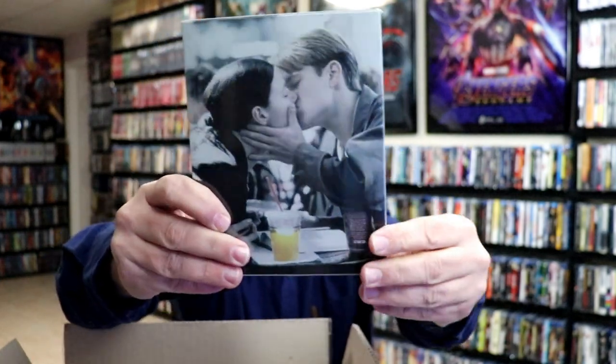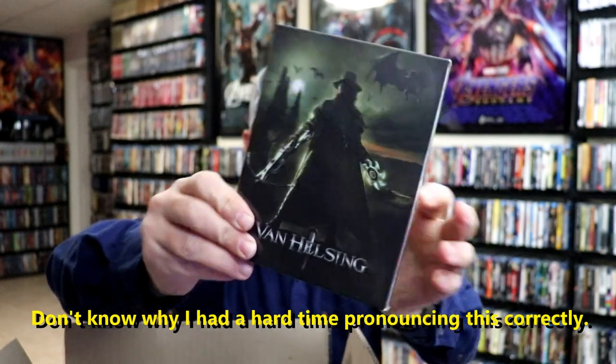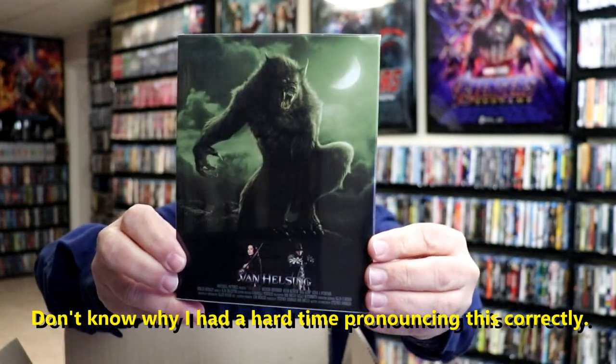We have Good Will Hunting right here — Robin Williams. Very nice, I do enjoy this movie, so it's nice to have this one with this nice slip box. And we have Van Helsing, so very nice looking there. I do enjoy this movie as well — really nice looking artwork.